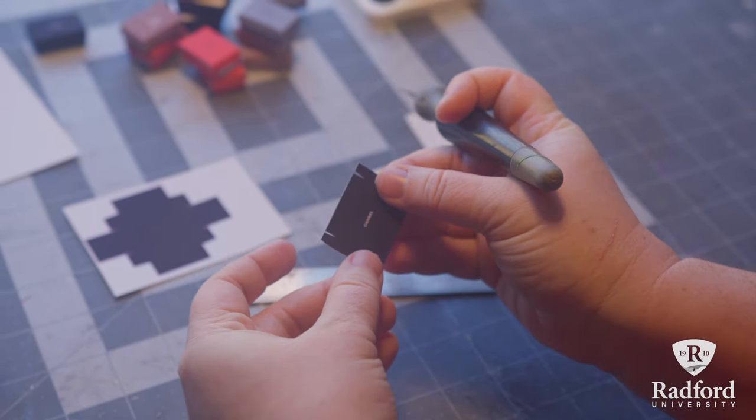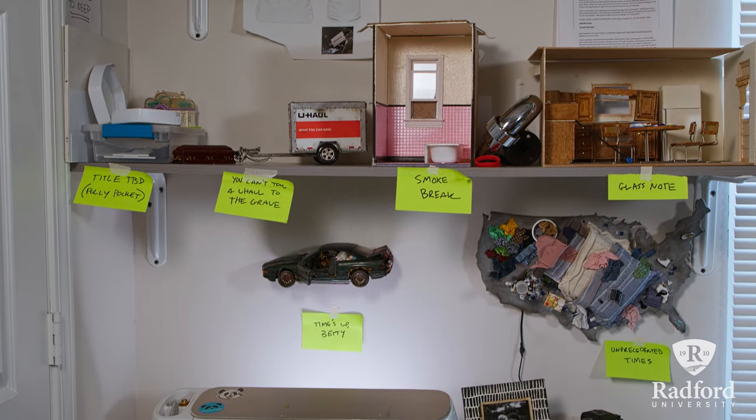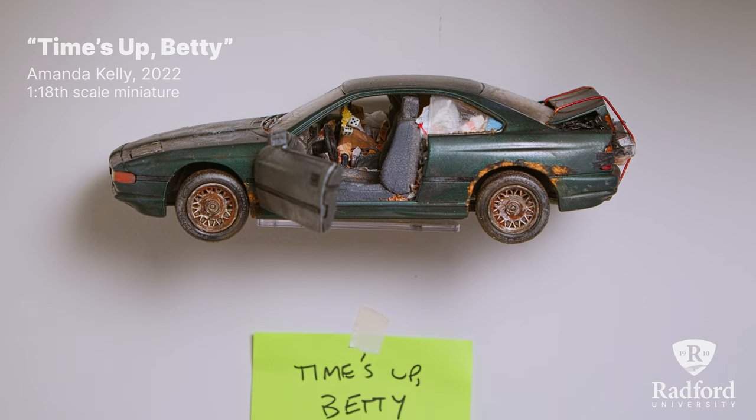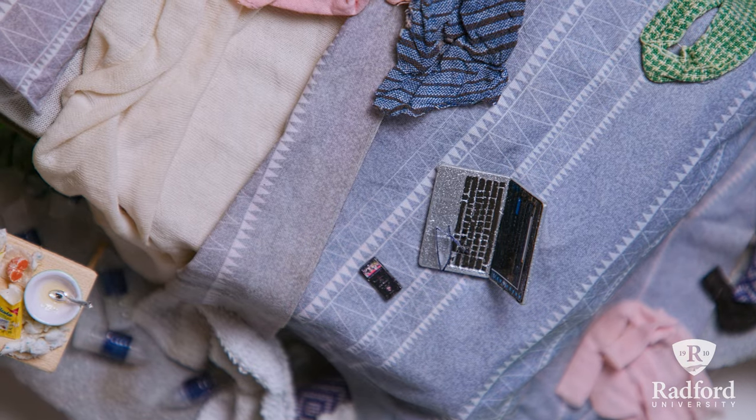There was so much more I could do with miniatures, exploring all sorts of worlds and themes. I also love that with miniatures you can use all sorts of materials including wood, fabric, plastic, recycled materials — pretty much anything. That really interests me because I like to challenge myself.